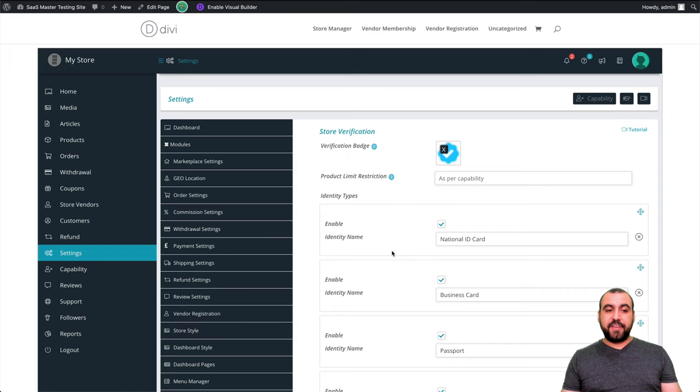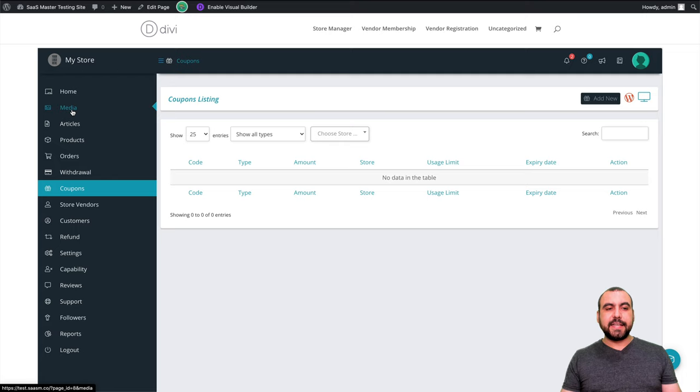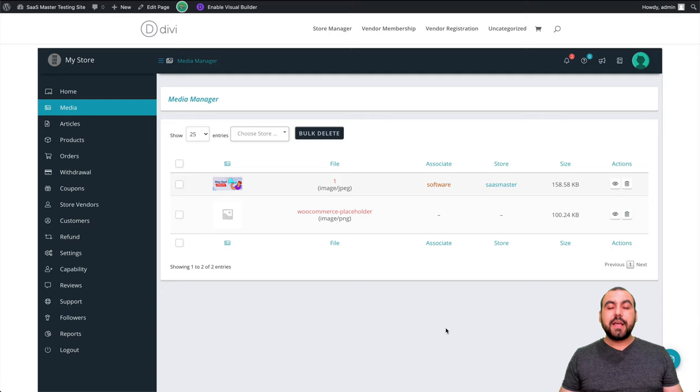You get a general view of everything — coupons (none added yet, but you'd have general and vendor coupons), withdrawal options, articles, and media. As admin you can see media from every single vendor, but vendors can only see their own media. As you can see, it's a super complete vendor store that you can create with this plugin. It's super recommended if you want a site where you have vendors come in and sell for you.